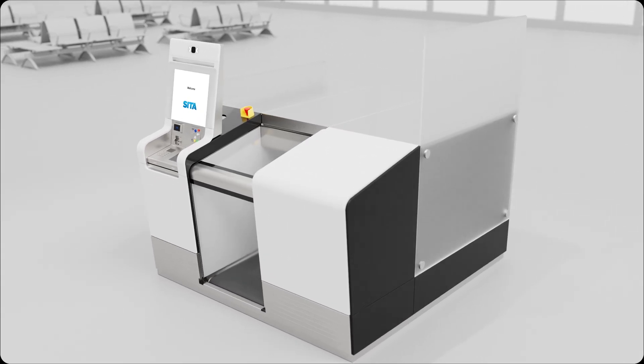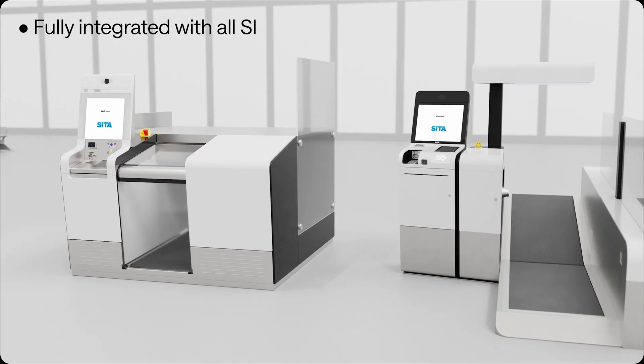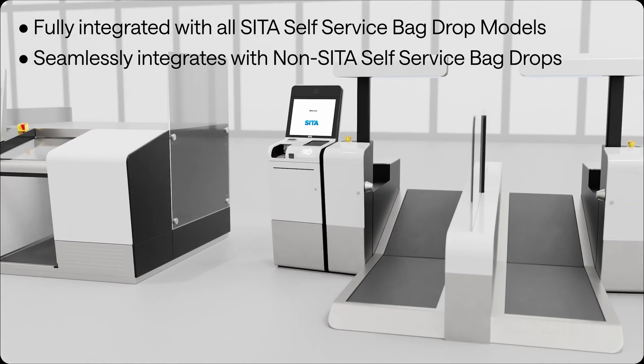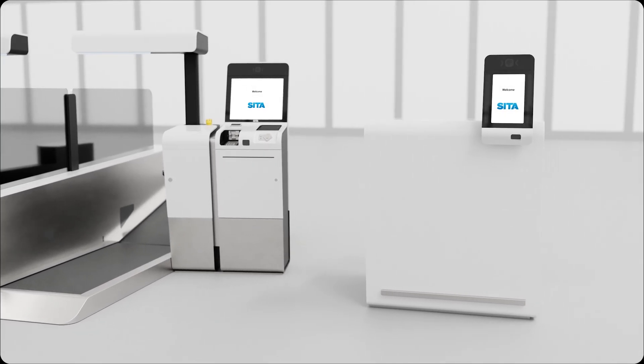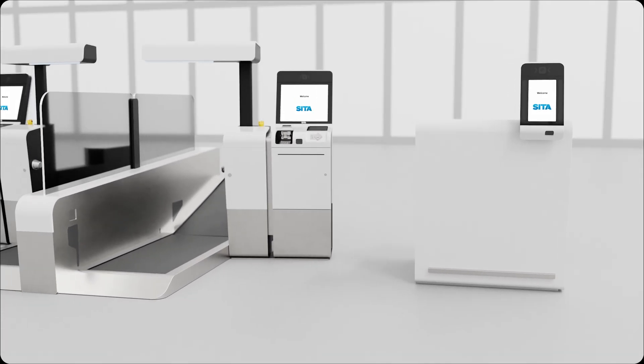No need to scan your boarding pass at bag drop. It couldn't be easier. Our SmartPath solution works with all of our self-service bag drop models. The bag drop process is the same for you, regardless of which one you're using.